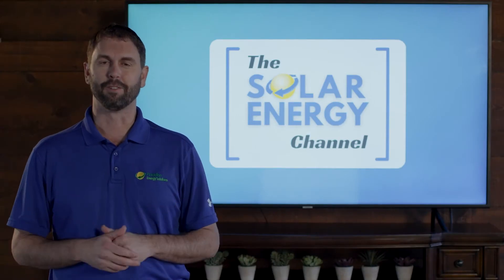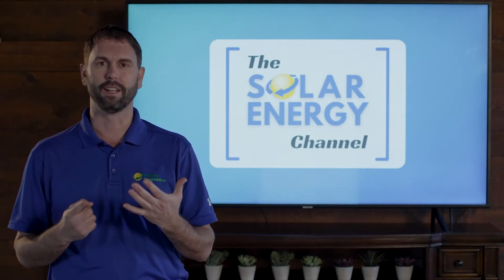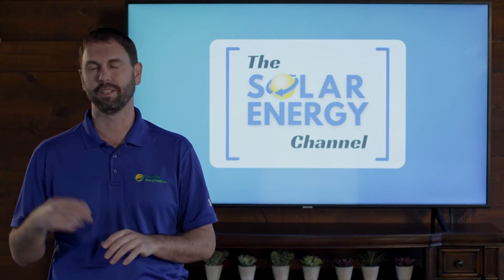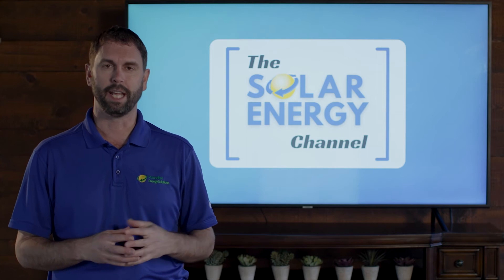The New York value stack for solar is broken into six different parts. There are really four main components that we're going to talk about because the other two rarely pertain to most people.